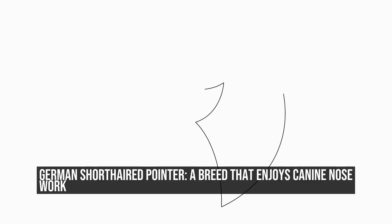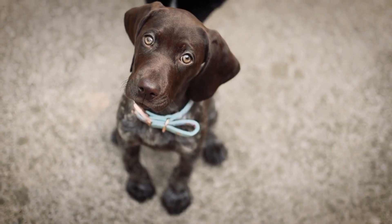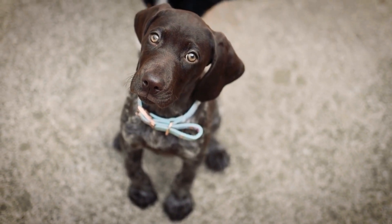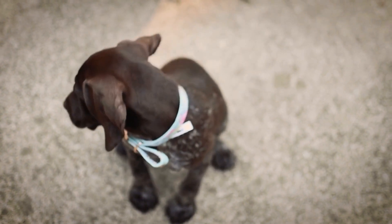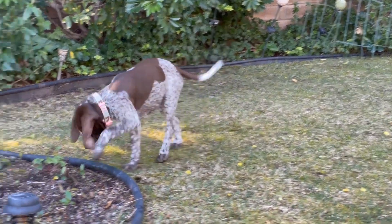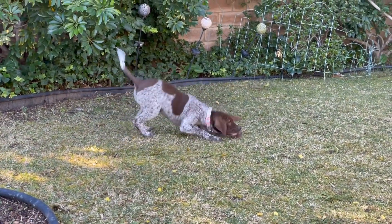German Shorthaired Pointer, a breed that enjoys canine nose work. The German Shorthaired Pointer is a versatile hunting dog breed known for its intelligence, athleticism, and strong sense of smell. This breed has been used for centuries for various hunting purposes, including tracking, pointing, and retrieving game.